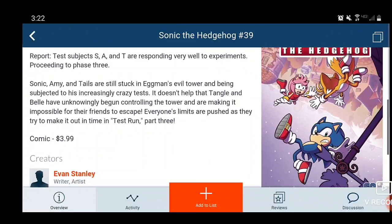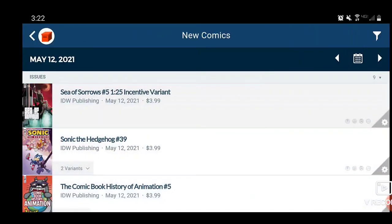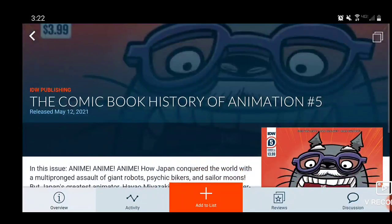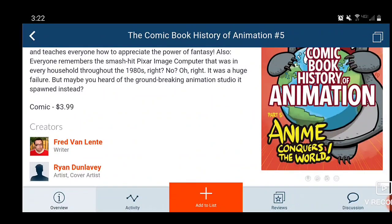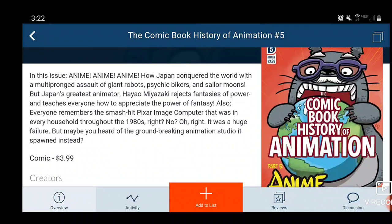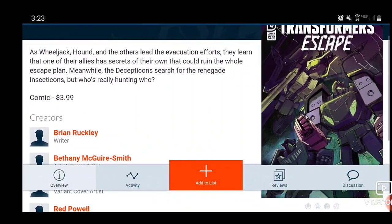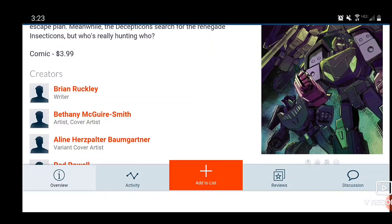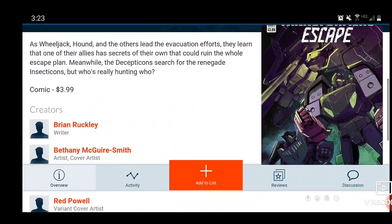Next we have Sonic the Hedgehog Issue 39 — nice cover, $4 comic, Evan Stanley is the writer. Then if you're looking for the Comic Book History of Animation Issue 5, Part 5: Anime Conquers the World — looks like it's about the world of anime, so that could be a lot of fun, and this is a $4 comic. Moving forward, we have Transformers: The Escape Issue 4. I love Transformers but their comics are just not that good to me — they're so wordy. But if you're interested, it's a $4 comic.